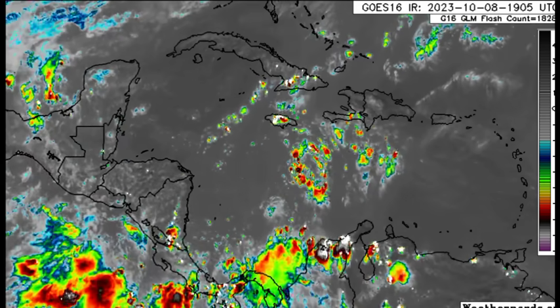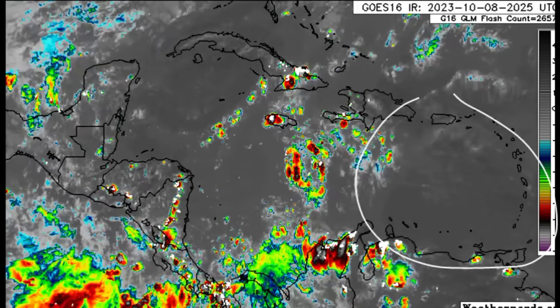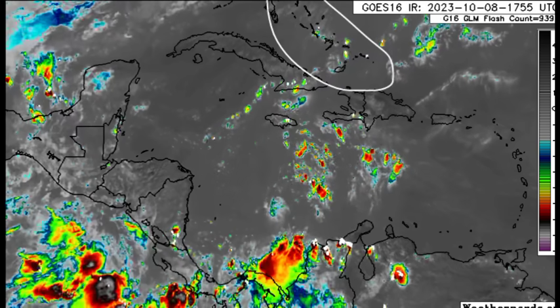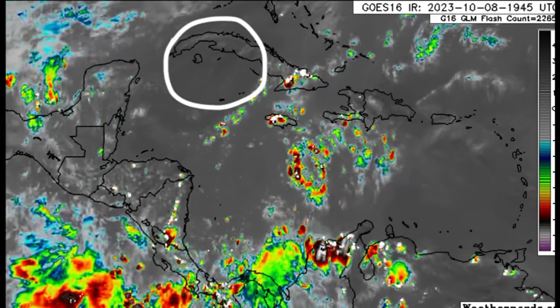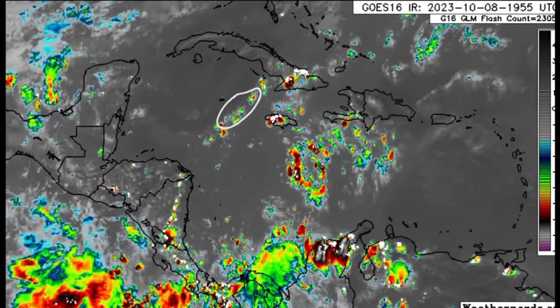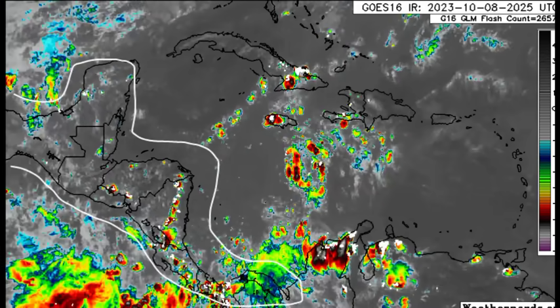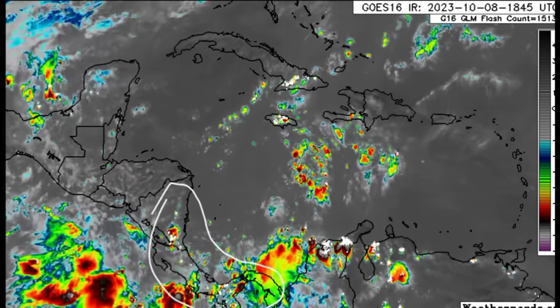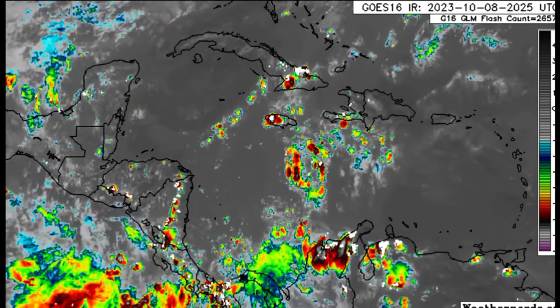Zooming back out on the map, it remains pretty dry across the east — the Lesser Antilles including Puerto Rico, the Virgin Islands, up into the Bahamas, Turks and Caicos. Same story for central and western Cuba and the Cayman Islands. There's a bit of convection nearby going into Central America, but not much for many areas. As we head into Nicaragua, Costa Rica, and Panama, there is some more rainfall activity in those spots.